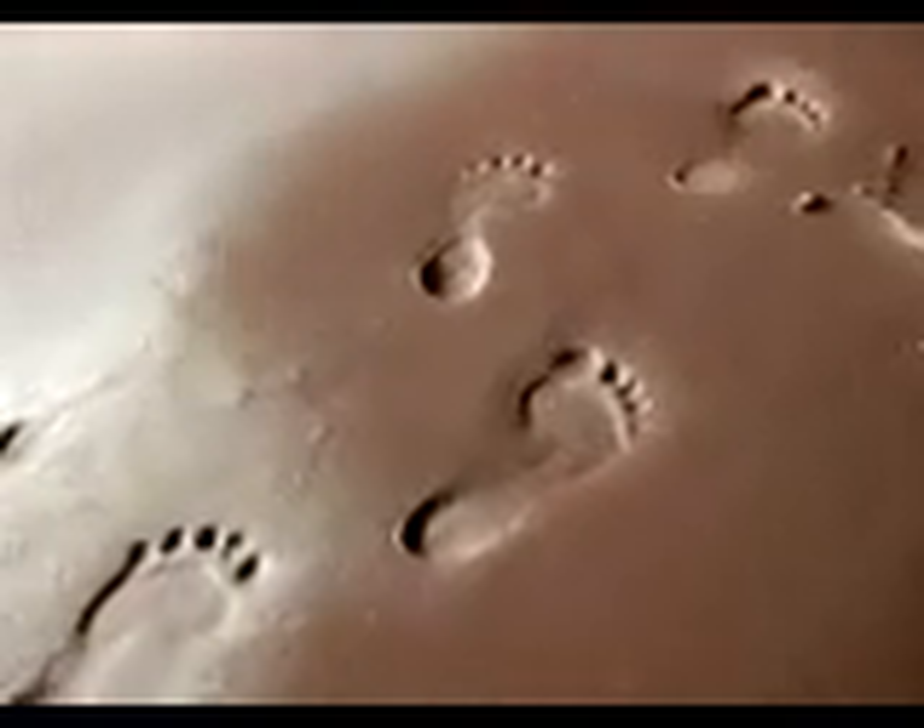Eventually other footprints were left — ones that look as familiar as our own. Before another rain shower could wash them away, more ash fell, covering the prints and capturing them forever. As the ash hardened into rock, three and a half million years later, anthropologist Mary Leakey found this path of footprints, exposed once more by erosion.